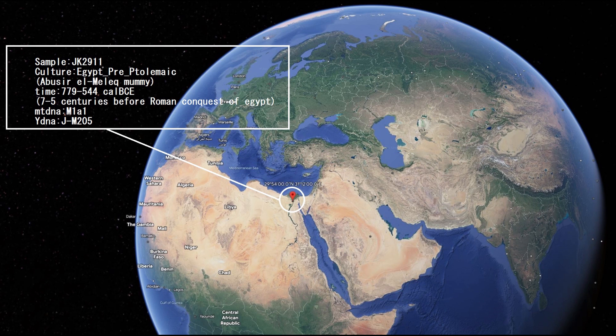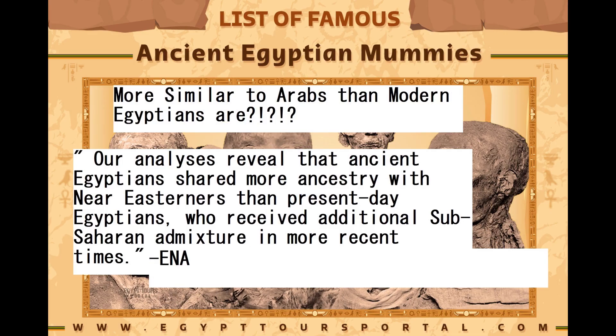This is the information I found on the ENA, European Nucleotide Archive, about these genomes. This genome was part of 90 mitochondrial genomes. The samples recovered from Middle Egypt span around 1,300 years of ancient Egyptian history, from the New Kingdom to the Roman period.